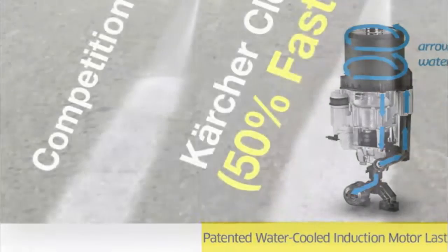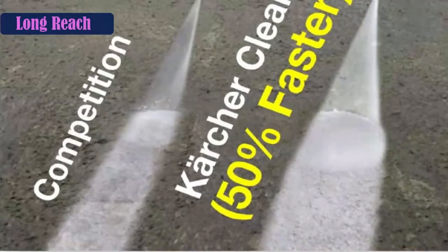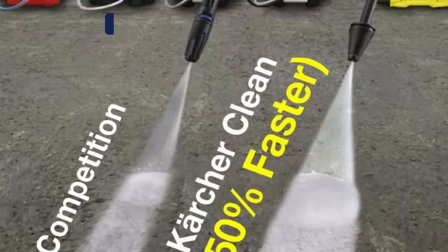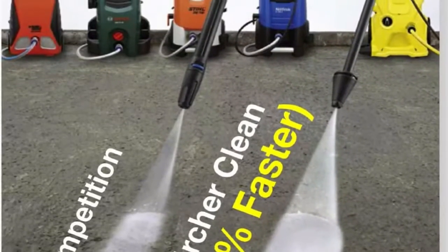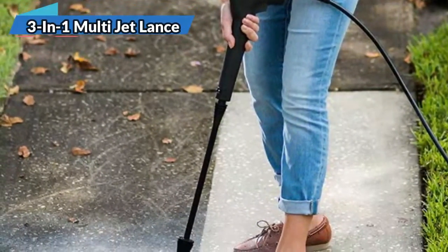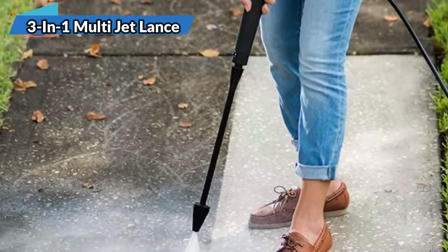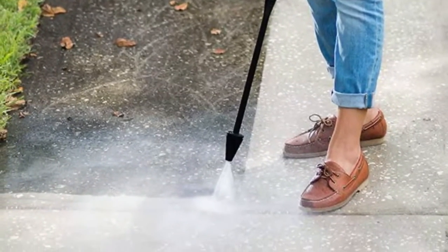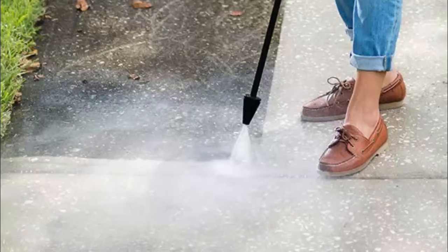It has a water-cooled induction motor, which will allow the motor to last 5 times longer. Additionally, it includes a 25-foot high-pressure hose and a 35-foot power cord. The 32-pound pressure washer is an ideal choice to wash vehicles, trucks, and SUVs. It is also a great tool for harder jobs like cleaning driveways.